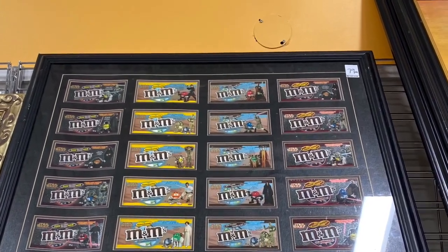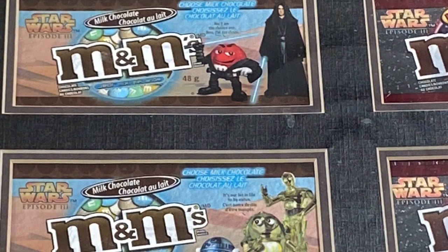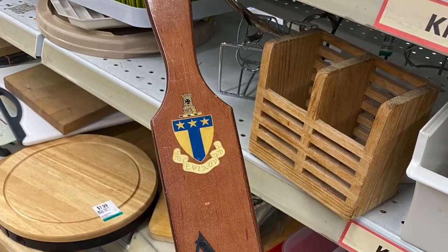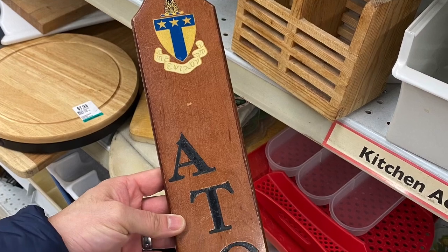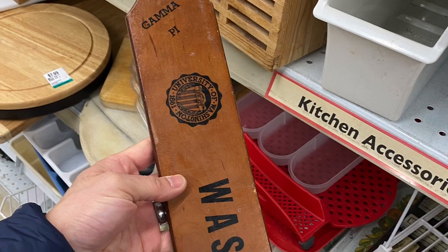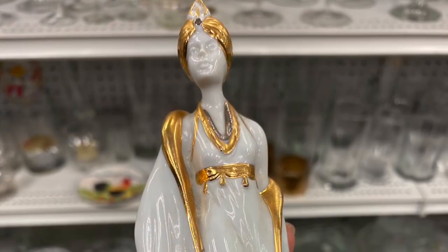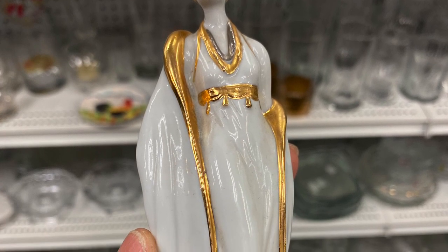Here's an interesting thing: M&M labels all mounted, based on the Star Wars series, and each label is a different character. Pretty neat, but it wasn't cheap. And here is some sort of university fraternity paddle — I think they call it an oath paddle — Gamma Pi from the University of Washington. That was pretty cool.